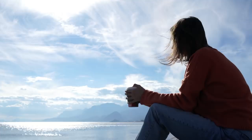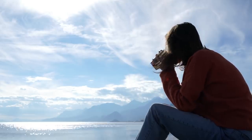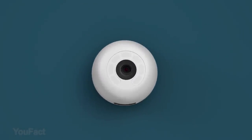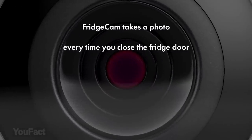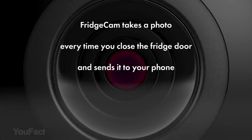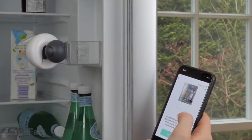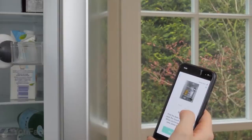How much money do you spend on food? How much food do you throw away because it got spoiled? Fridge Cam is the world's first wireless fridge camera, designed to reduce food waste and save money. There's no need to replace your current fridge — this device can be added to any fridge.